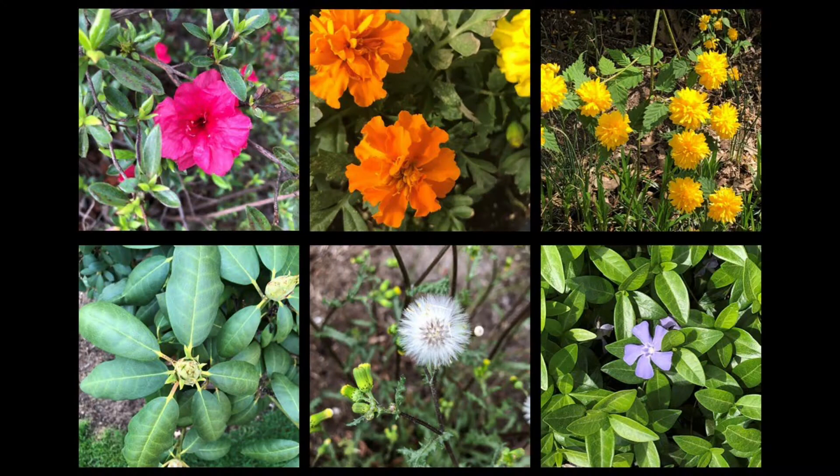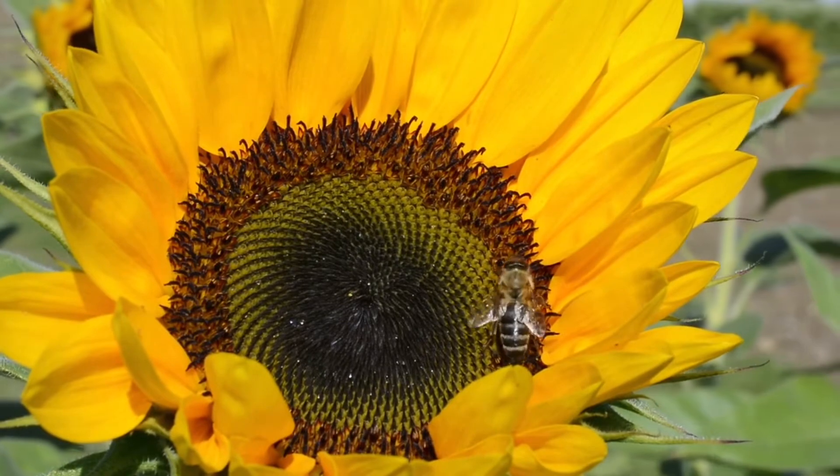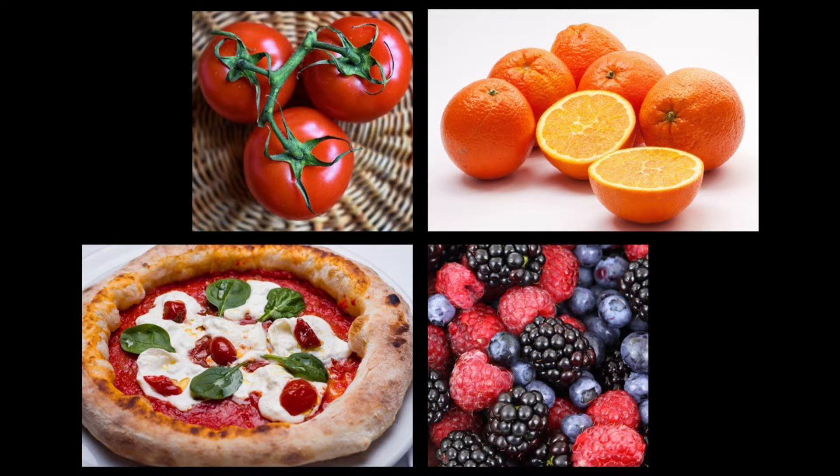Good morning! Last Sunday, I invited you to join me in a hunt for circles. As I looked for circles, I not only saw God's creation in a new way, but I was slow enough to smell God's flowers and quiet enough to hear God's birds and bugs. I found circles in my food and tasted God's goodness. And I felt God's peace because I set aside this special time.